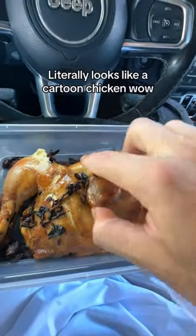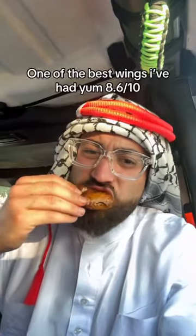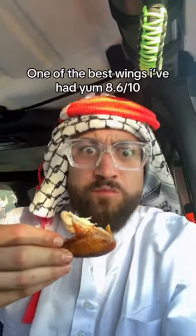Number 5: Daiich Mashui. Literally looks like a cartoon chicken. One of the best wings I've had, yum — 8.6 out of 10.